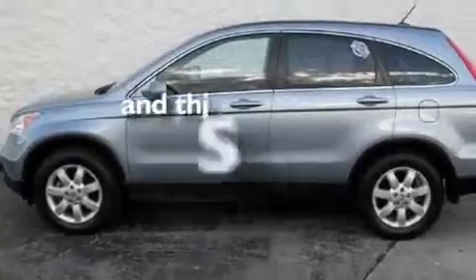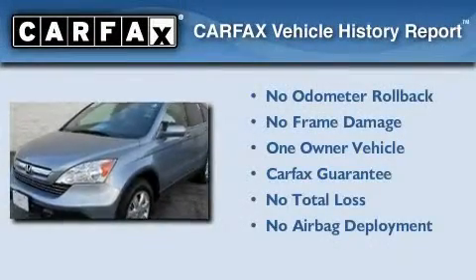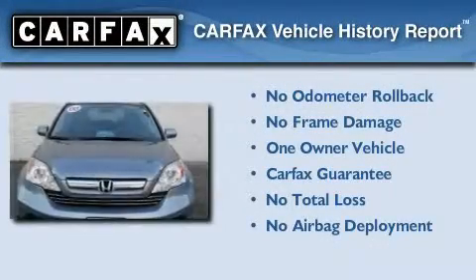Air conditioning with automatic climate control, and this vehicle has fewer than 36,000 miles on the odometer. This Honda has had only one owner and it qualifies for the Carfax buyback guarantee.